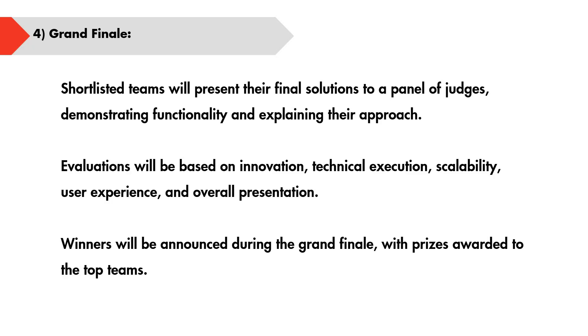The final stage is the Grand Finale, where you must present your final solutions to a panel of judges, including the approach and a live demo of what you have built. The evaluation will be based on innovation, technical execution, scalability, user experience, and overall presentation. Your rating will be determined based on all these factors.